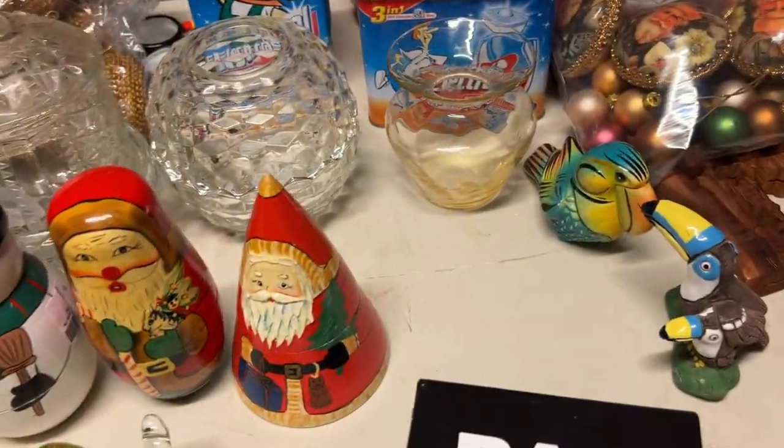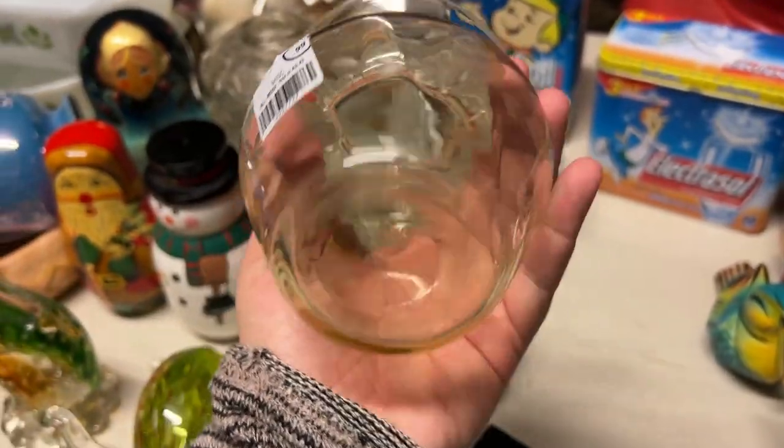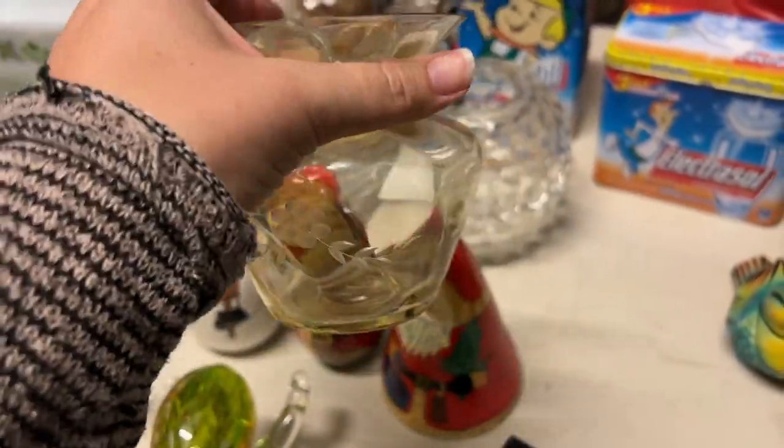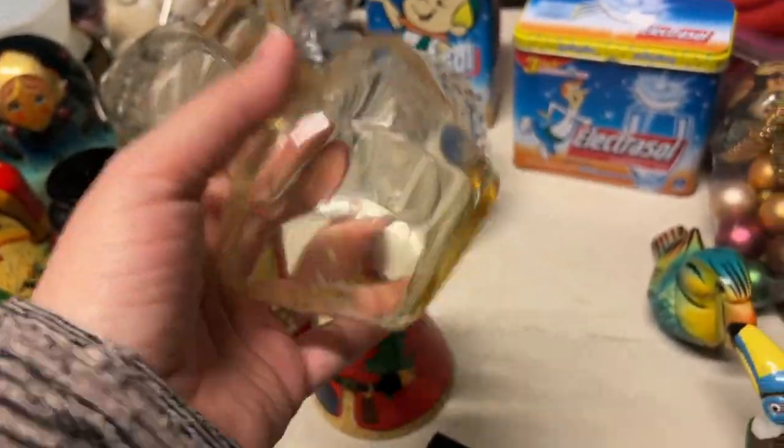This is my flashlight. I got this because I just thought, oh, it's yellow — you don't see yellow much. I just thought it was a pretty little depression glass vase, so we picked that up.